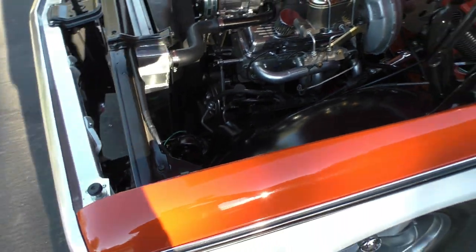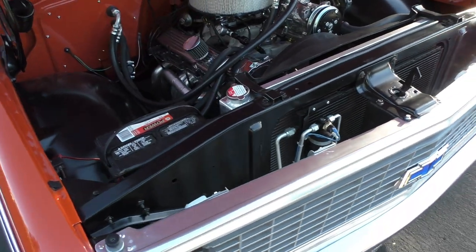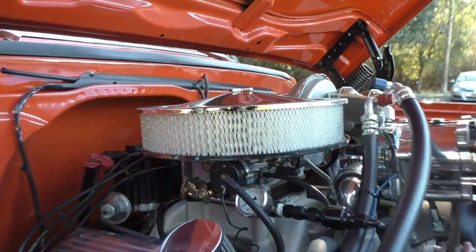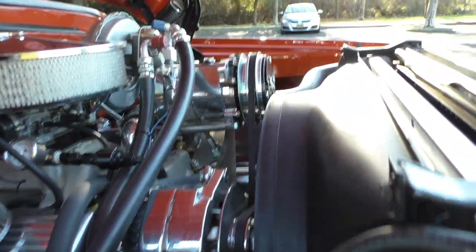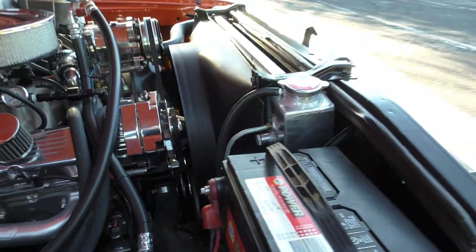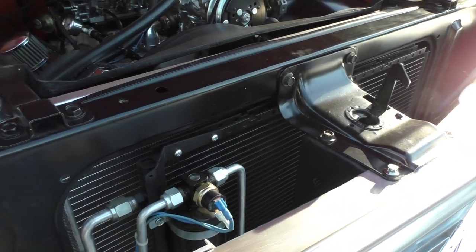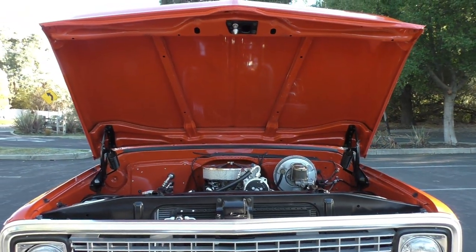Great-looking pickup — not overdone, just right. It's very healthy, so if you want something with a little horsepower this one will do it. It's also a really fun truck to drive. The carburetor is an Edelbrock AFB-style. It has a chrome alternator, chrome pulleys, factory-style fan shroud, and an aluminum radiator with a receiver/dryer for the air conditioning.